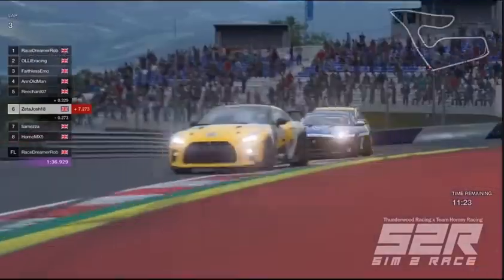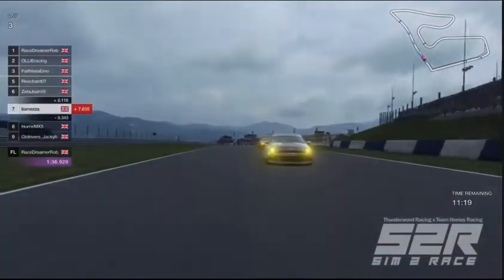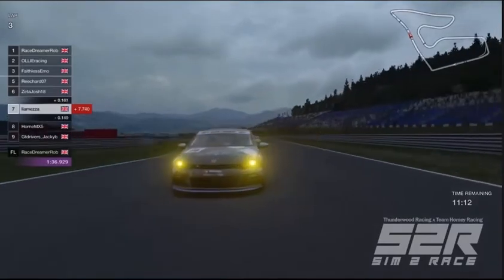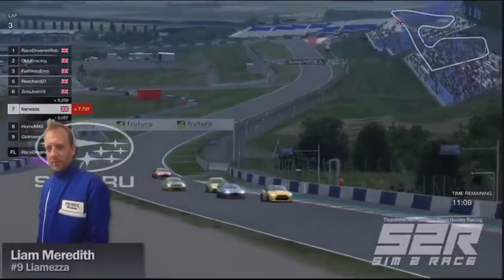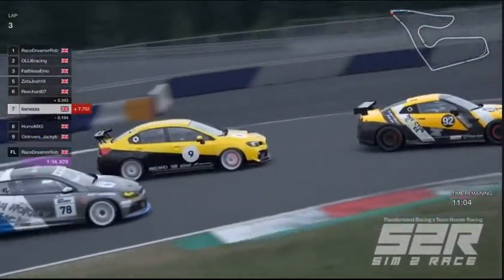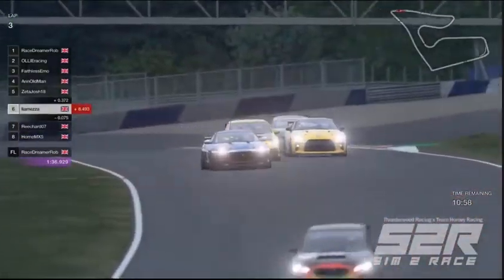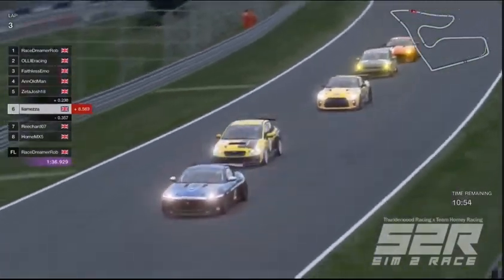Everyone's still running very bunched up, which is great to see. Looking back from Liam Meredith's Subaru, we're looking back at Nick Horn as they approach turn two. Nick's getting a little bit of a run — is he going to make the pass? We've got Josh looking up the inside of Richard, and Nick looking up the inside of Liam. Look at the traction Liam's getting on the throttle, nice and early there — he's managed to sneak past Richard and hook onto the back of Josh.